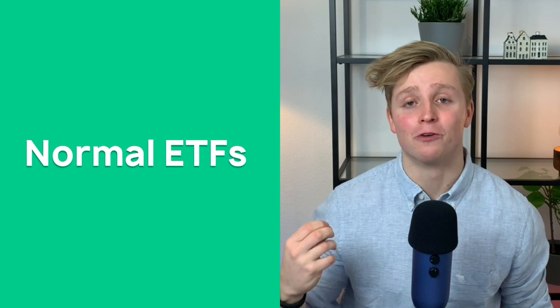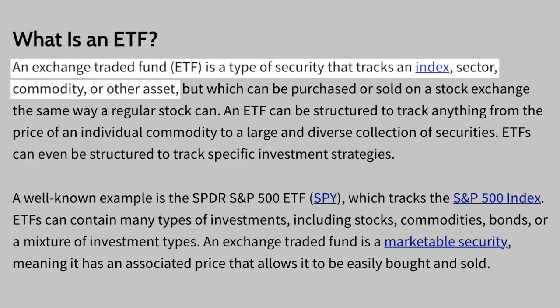So, what is a leveraged ETF? First we need to understand the basics, and the basics are normal ETFs. An ETF is an exchange-traded fund — basically a fund which reflects an index, sector, commodity, or any other asset.